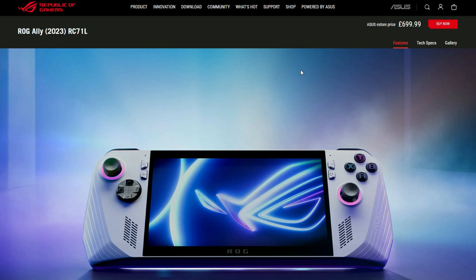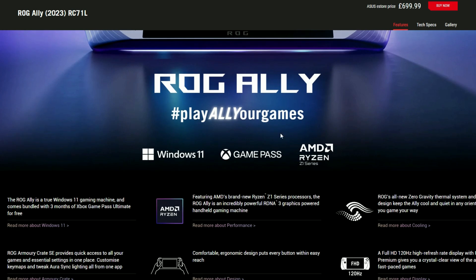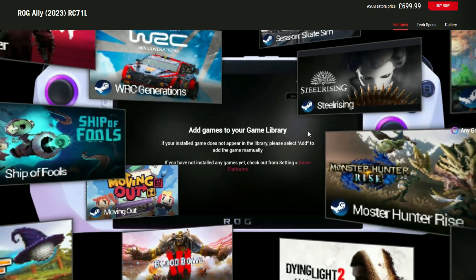That's a pretty good price for what you're getting — you get a lot of power for your cash. To the point where if you run this thing at full speed, 30 watts, you're going to get about one hour of battery life, which is not very impressive. But generally speaking, the product is pretty impressive.